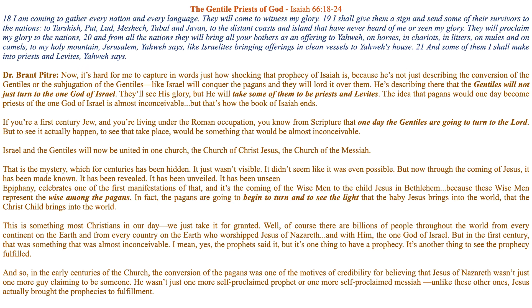The idea that pagans would one day become priests of the one God of Israel is almost inconceivable — but that's how the book of Isaiah ends. My brothers and sisters, I showed you the temple stone which prohibited the Gentiles from coming into the sacred place, but what Isaiah says is that the Gentiles will become priests and deacons — Levites — and they will serve the one God of Israel.